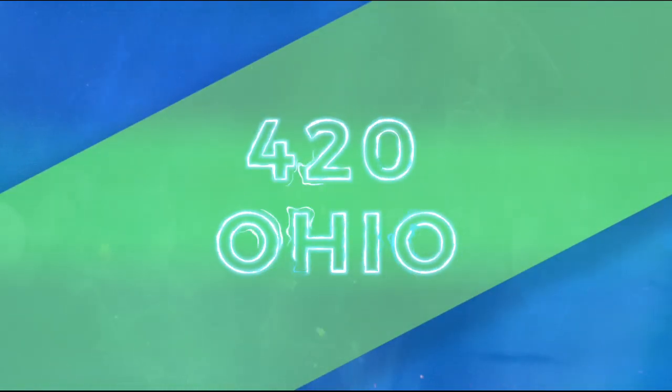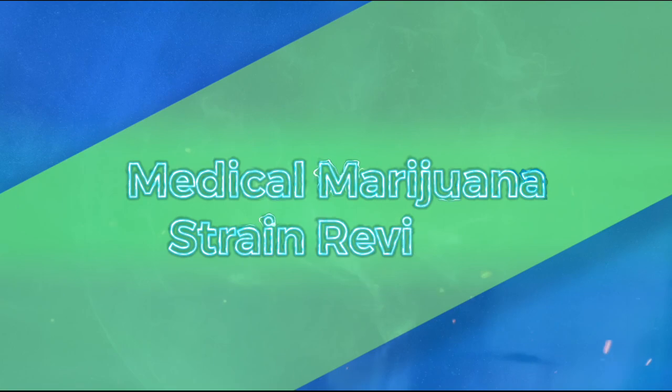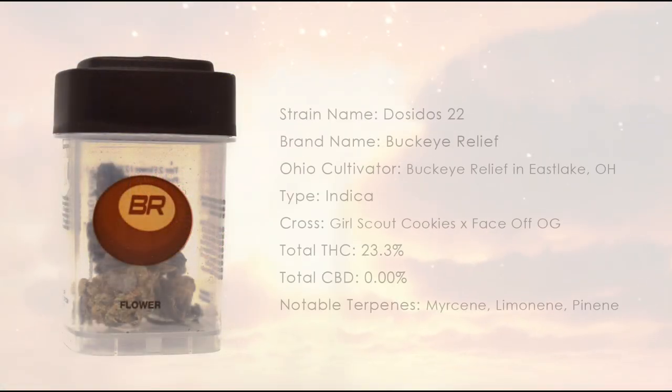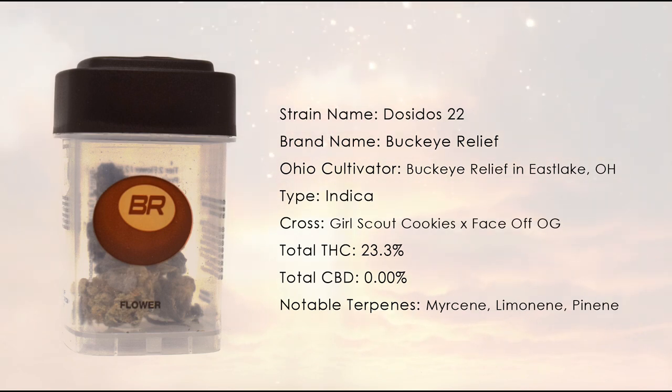Welcome to 420 Ohio's Medical Marijuana Strain Reviews. Do-Si-Do 22 is an indica flower, a cross of Girl Scout Cookies and Face-Off OG, grown by the team at Buckeye Relief.